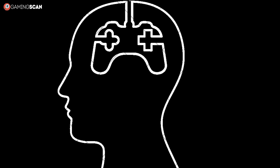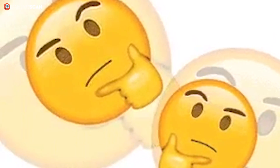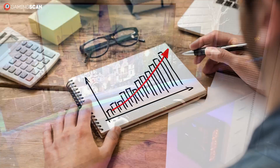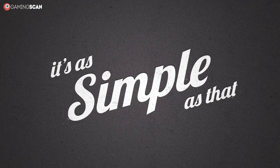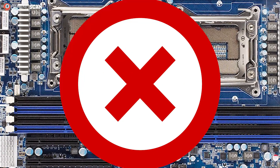Now we know how a gamer's mind works. You see a new technology or piece of hardware and you start wondering whether you'll need it for gaming and what improvements it'll bring. After all, you want your gaming experience to be the best it could possibly be, so naturally you want to know what's worth investing in. So we'll give you the answer straight away: No. It's as simple as that. You do not need two CPUs for gaming.